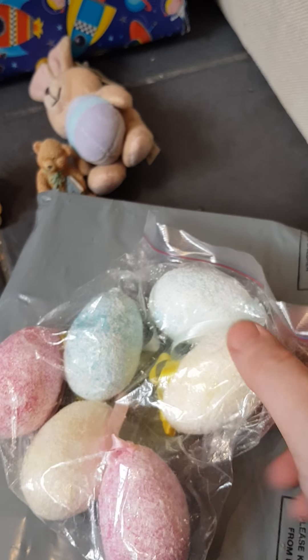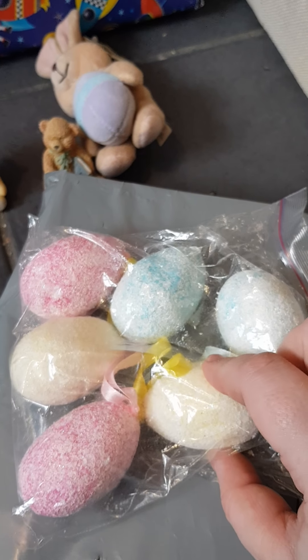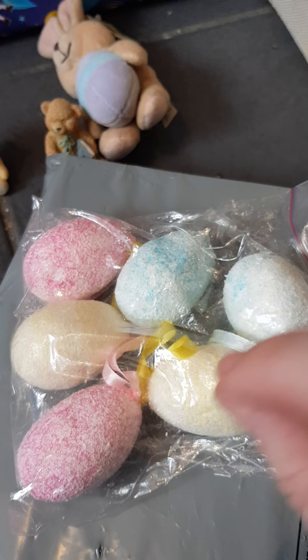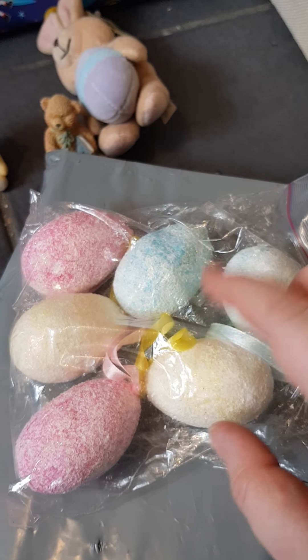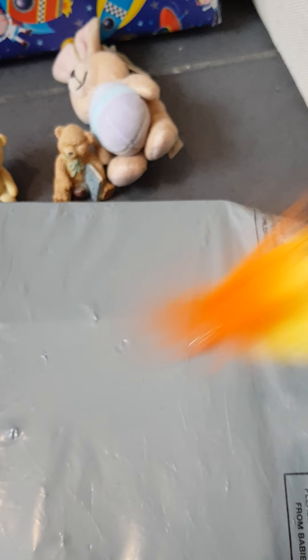Got some Easter egg hanging decorations, really cute, thank you. We're going to be making a memory tree for Libby — it's like those twiggy bushy things in the bedroom but they'll have things that remind her of stuff, so these will probably hang on there. Thank you for those.